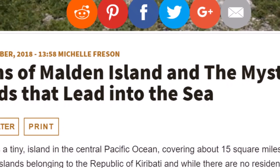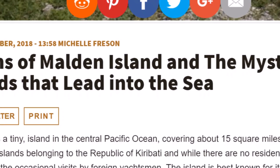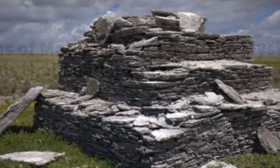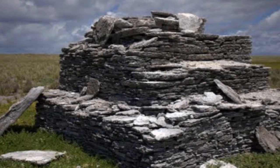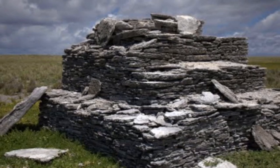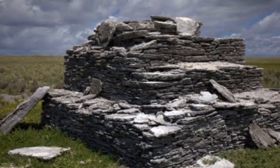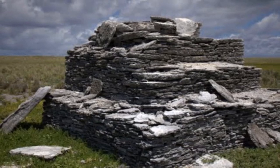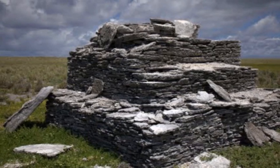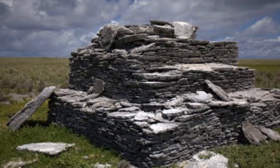Here is an Ancient Origins article from about a year and a half ago: 'The ruins of Malden Island and the mysterious roads that lead into the sea.' Here is one of the small stepped structures made out of stone on the island. These aren't as impressive as ruins found in Peru or Egypt, but this is on a tiny island in the middle of nowhere — extreme heat, no water, not much to eat. Who was living here and building these archaeological sites? That is a big mystery.